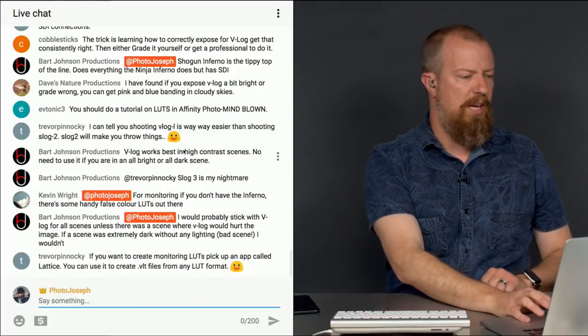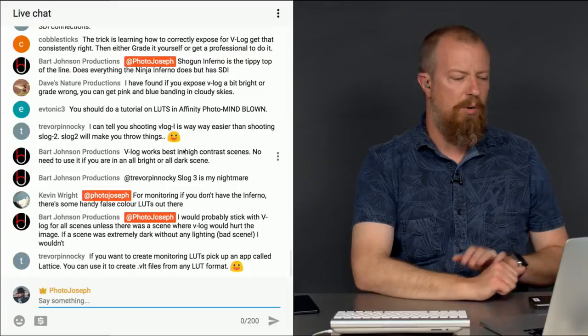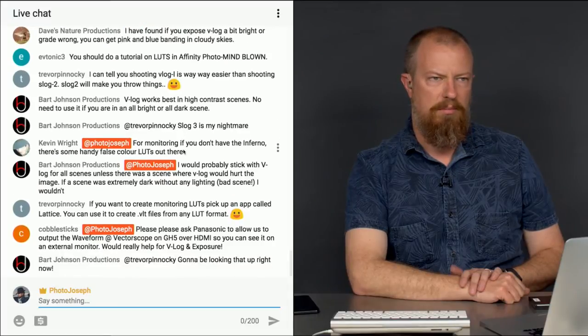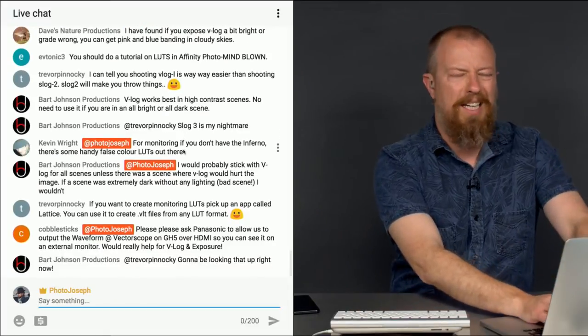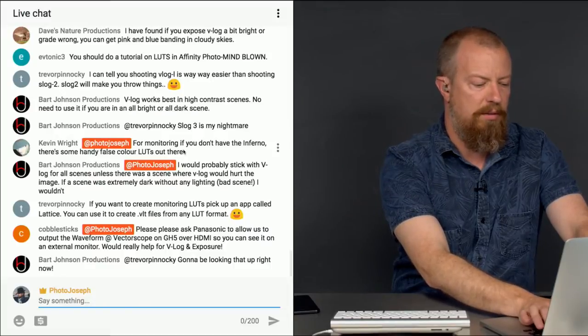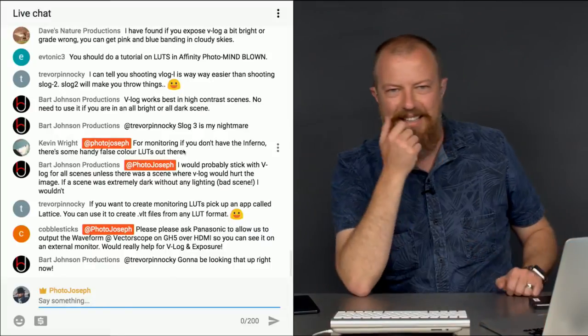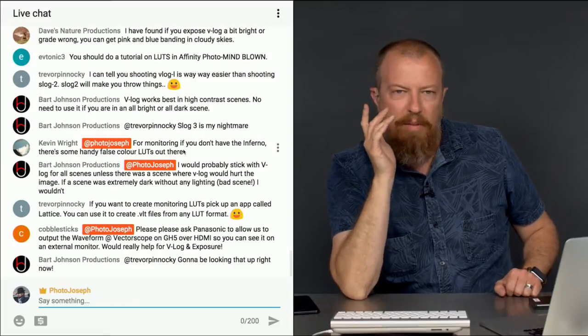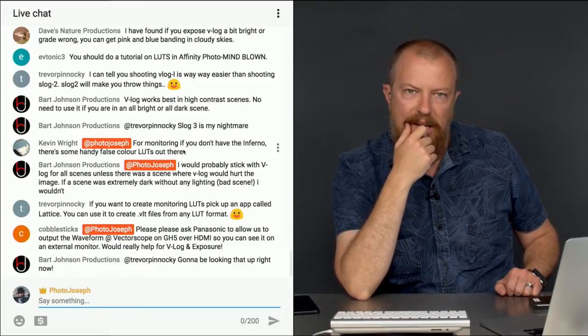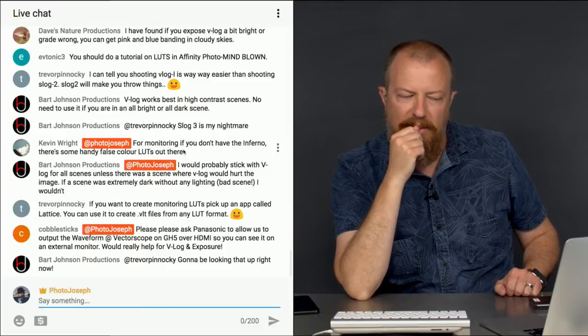The scammer keeps texting me. He wants to know if I got the funds so he can send me the bank account information for the deposit. I'm not going to confirm that I got the money — I'm going to say, 'Send the bank info, please.' Because once I have the bank info, I can hand that over to the authorities.